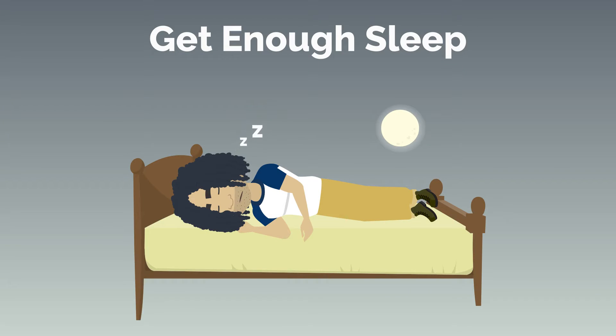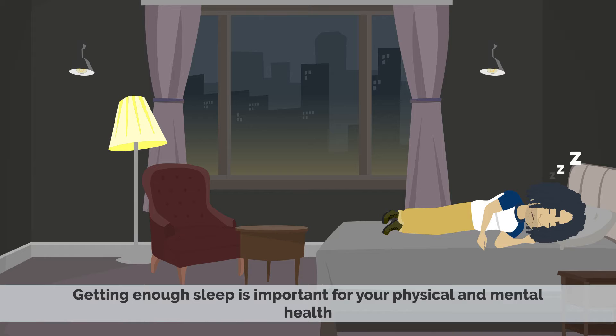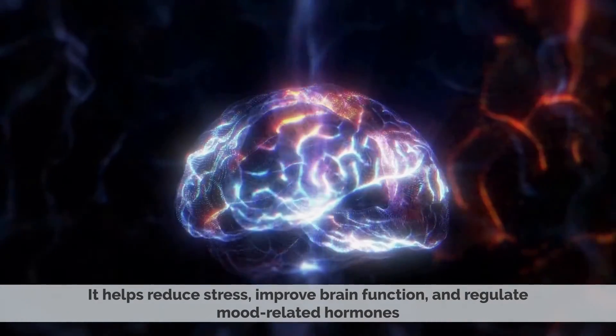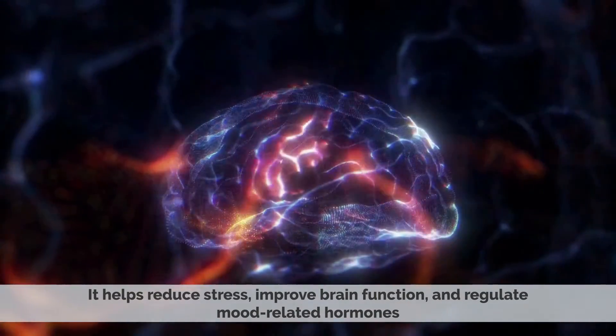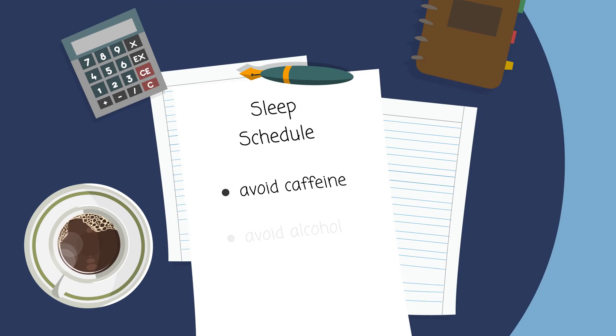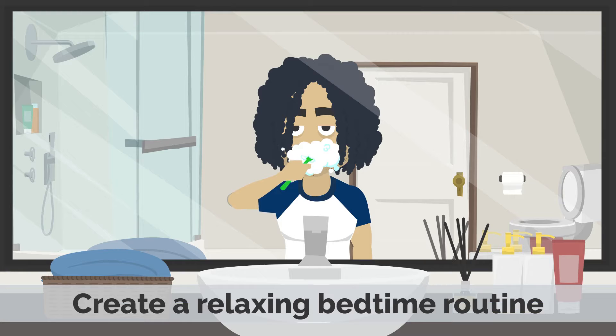4. Get enough sleep. Getting enough sleep is important for your physical and mental health. It helps reduce stress, improve brain function, and regulate mood-related hormones. If you're having trouble sleeping, try to make a regular sleep schedule, avoid caffeine and alcohol before bed, and create a relaxing bedtime routine.